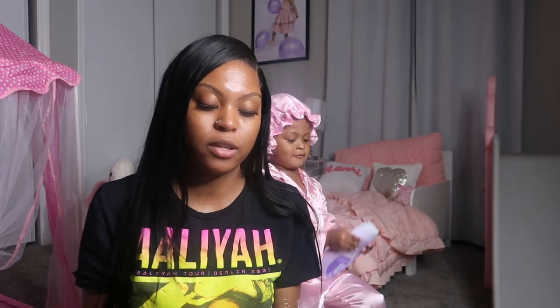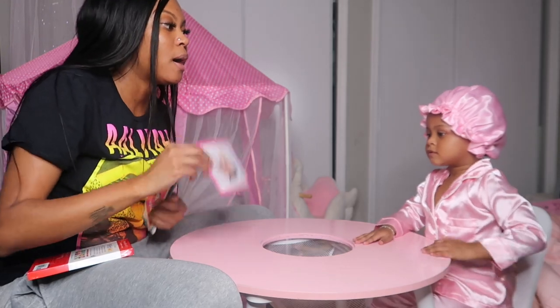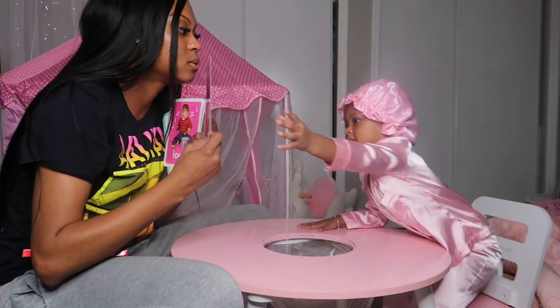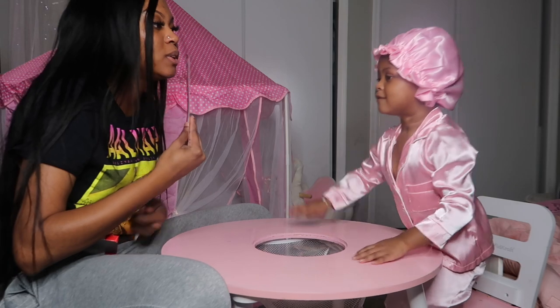Before bed, I do these little flashcards with her. It says like '50 First Flashcards' and I go over some things with her. We do that at her table over here — she knows the table is for learning and eating. So, these are the flashcards. This one is 'mom' and the back says 'dad.' What is this? 'Mama!' Good job!